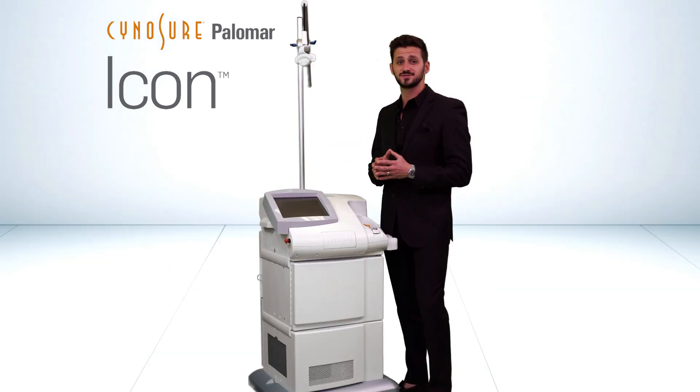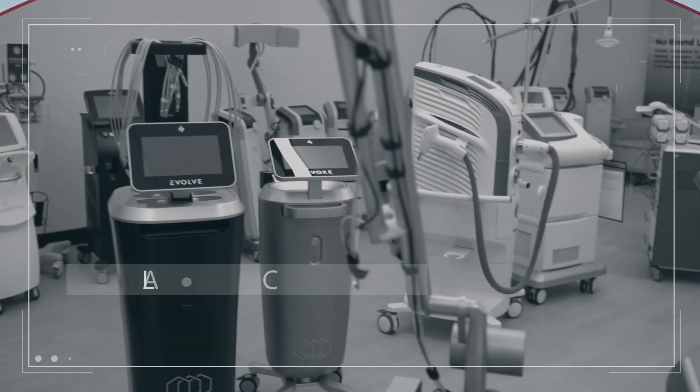To find out more about this specific multimodality platform or any other in the space of aesthetics, don't hesitate to check us out online. And as always, thanks for shopping with us.